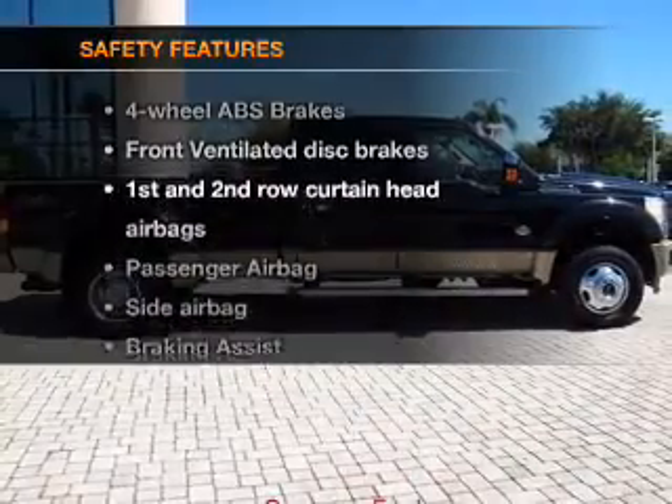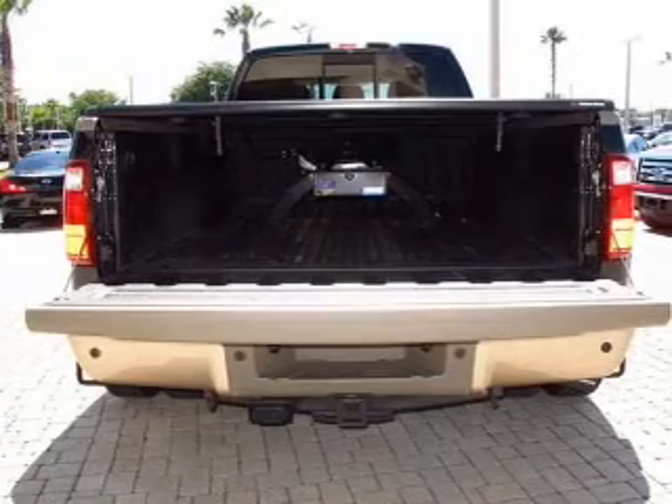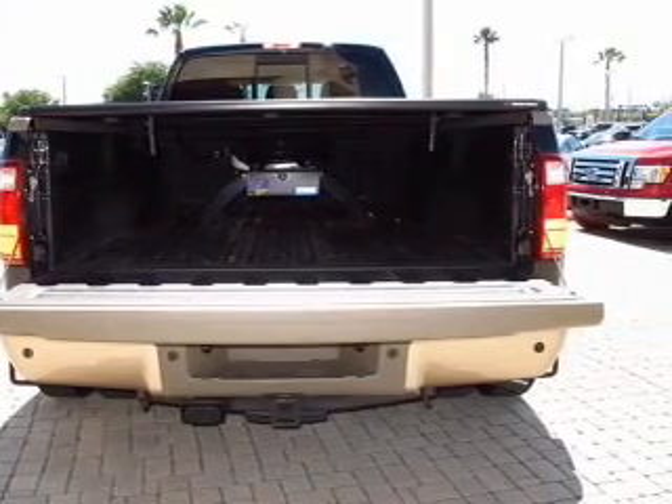And for your peace of mind, the following safety equipment is included: front ventilated disc brakes, curtain head airbags, passenger airbag, side airbag, and traction control.